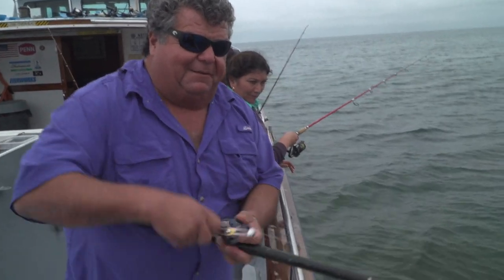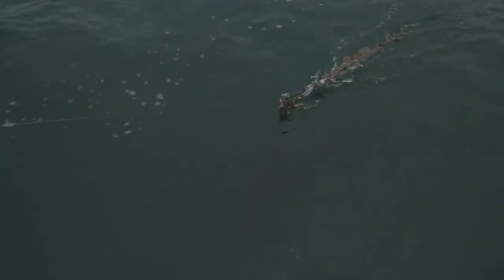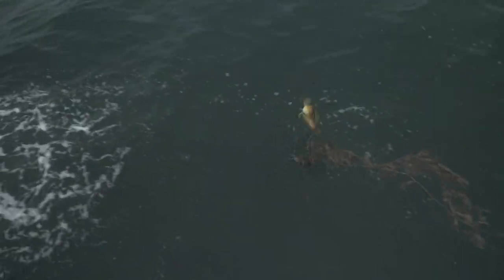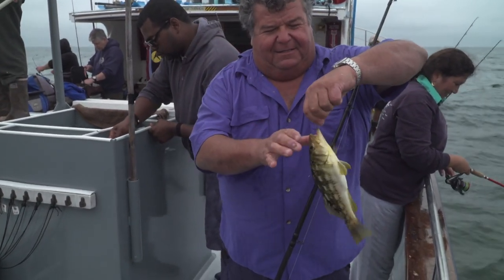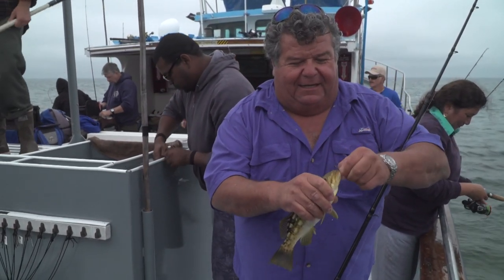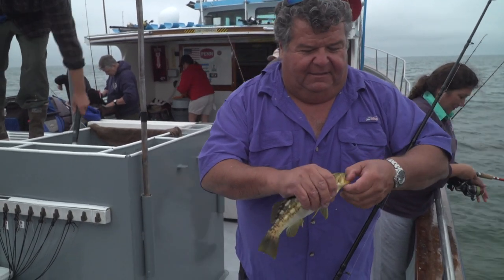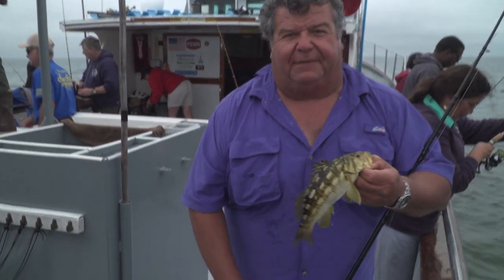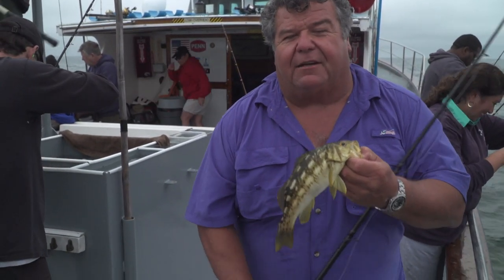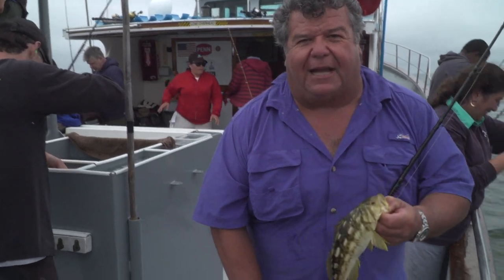Live bait every time. Here comes my calico — bringing some kelp with it. We're fishing right in the kelp stringers. That time I brought some of the kelp stringers up with it. Another short calico bass fish, but it's just fun that they're biting that surface bait — that fly line bait right here with live anchovies. We're going to release this fish and take a break to go to the galley and show you how to cook up this delicious fish we're catching tonight.